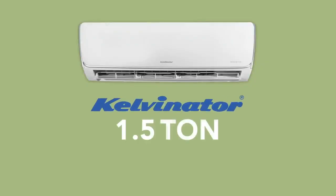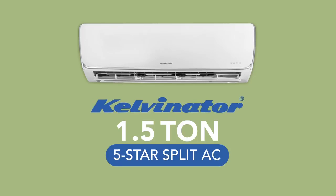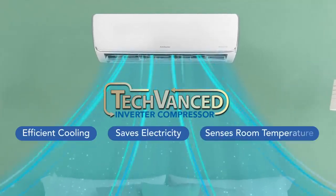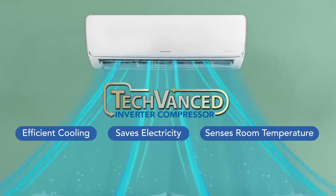Kelvinator brings to you a 1.5 ton 5 star split air conditioner with Tecvanced Inverter Compressor. The Tecvanced Inverter Compressor allows efficient cooling while saving electricity. This cutting-edge technology senses the room temperature and accordingly adjusts its operation to maintain optimum cooling.